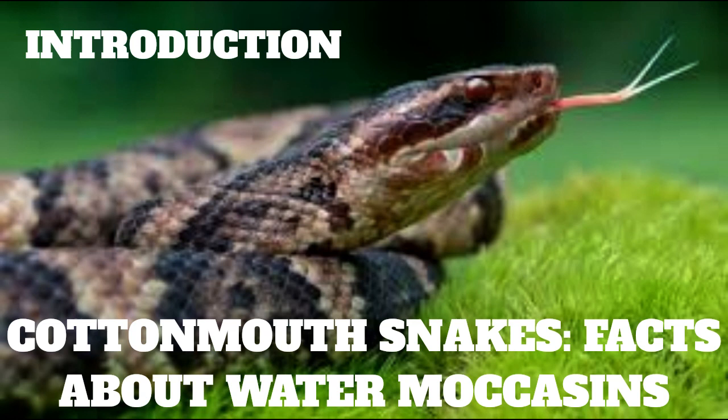Cottonmouths are semi-aquatic, so they're comfortable both swimming in water — hence their other common name of water moccasin — and basking on land. They are the only venomous snake in the U.S. that spends a lot of time in the water. Other local names for cottonmouths include black moccasins, gapers, mangrove rattlers, snap jaws, stubtail snakes, swamp lions, trap jaws, water mambas, and water pilots.